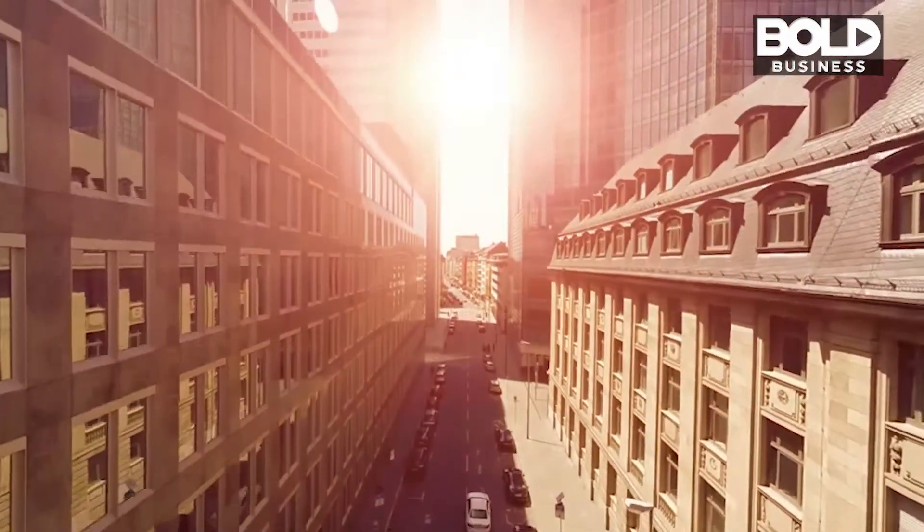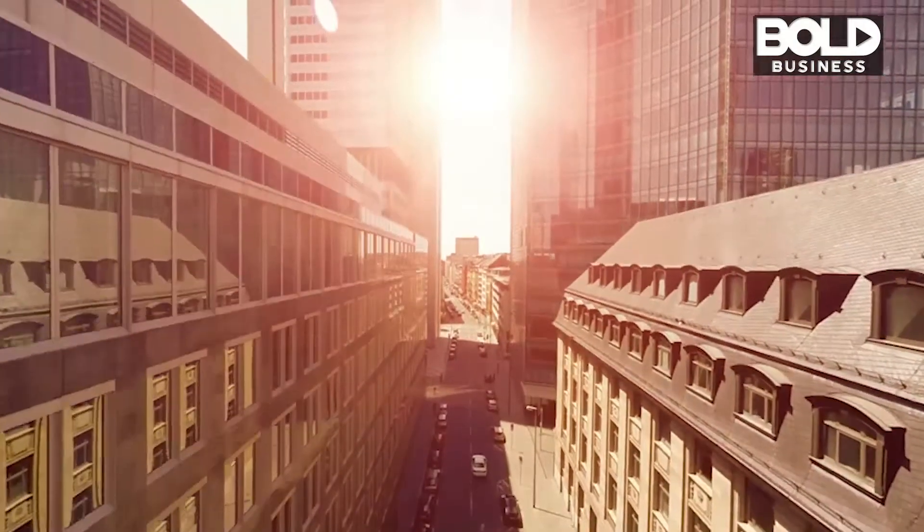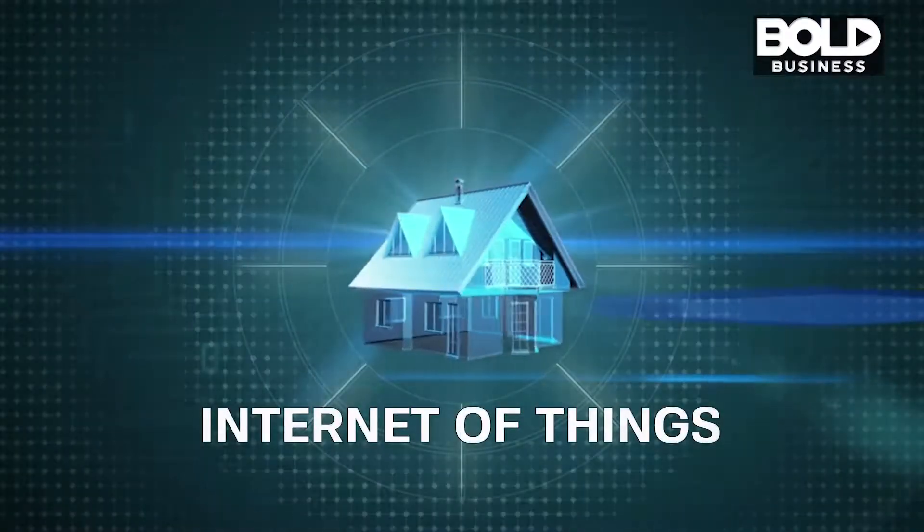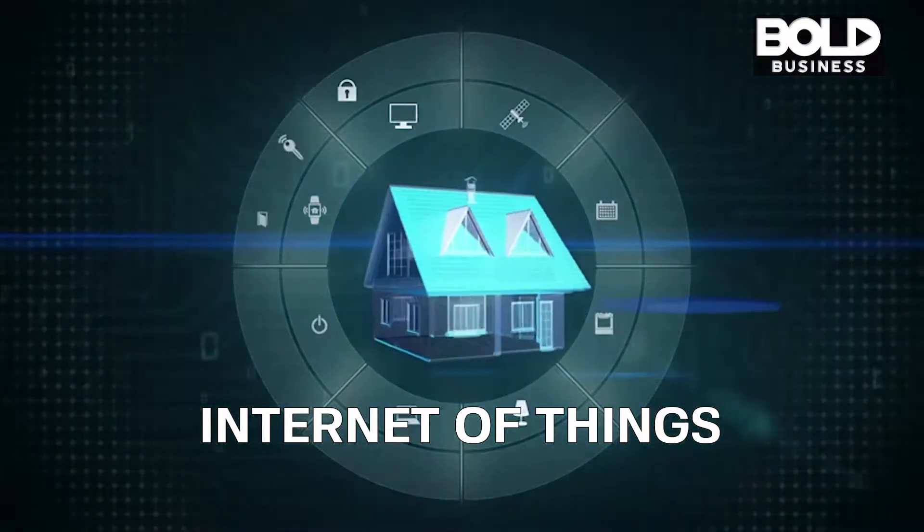The internet of things is enabling the next phase of the housing industry. Stratus actually evolved from the idea that we could save people money in public housing on their energy spend.